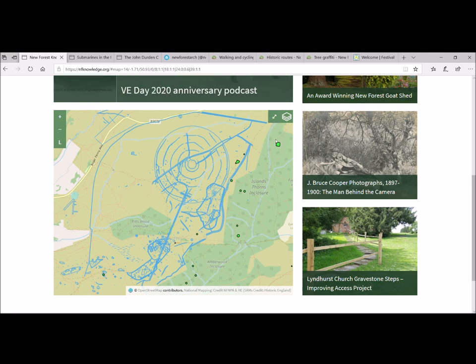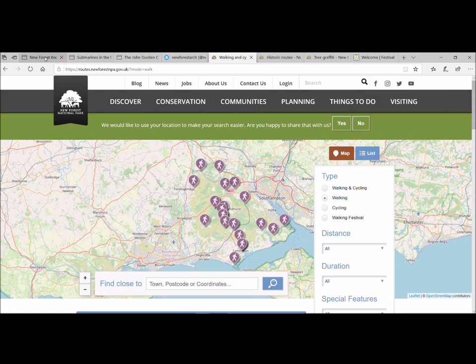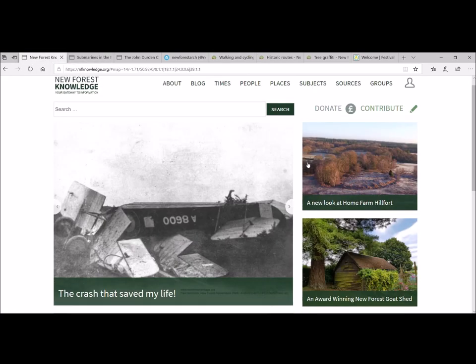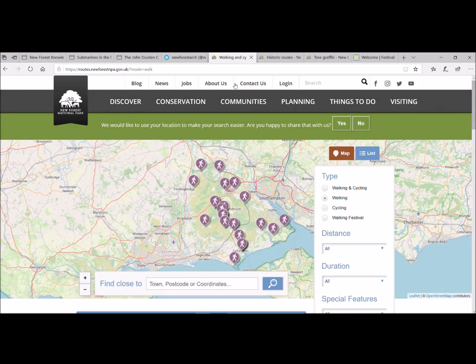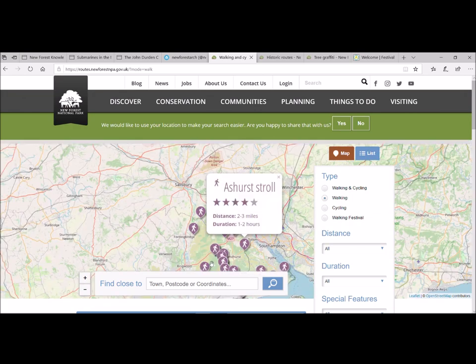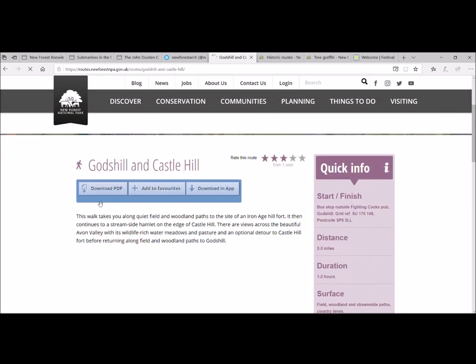If you compare what we've shown today with the interactive GIS map video produced at the beginning of lockdown, there's loads of content and research you can access. It can really inform some of your walking plans going forwards. You can actually log in, register, and contribute to the New Forest Knowledge website — submit articles or works related to history and archaeology. The National Park Authority's website also has a walking page that lists routes with information, and we're developing these on a case-by-case basis.